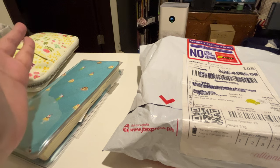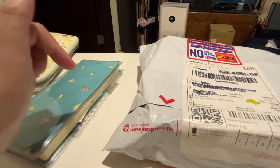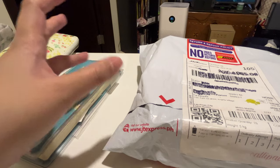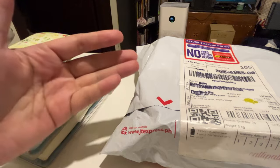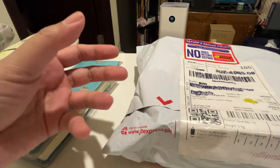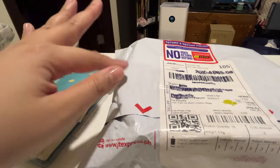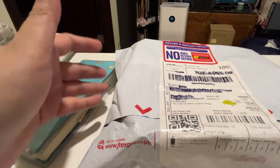In the Philippines we have these online platforms that usually have monthly sales or promos, and I took advantage of one from Shopee. They had the 10/10 sale — on the 10th of October they give out a lot of vouchers, free shipping, cashback, and all of that. So I had a good amount of cashback and I got some free shipping vouchers.